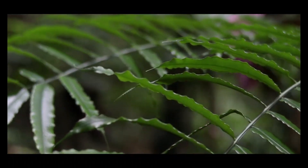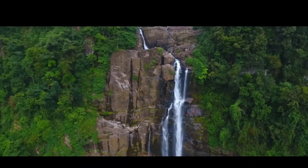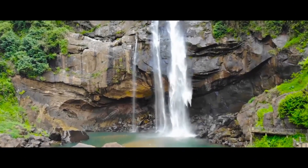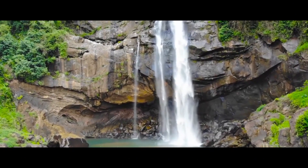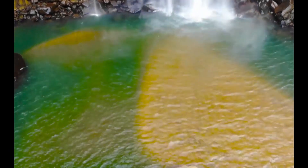Aberdeen Waterfall is a towering masterpiece, rising to a staggering height of 98 meters — 321 feet — as it cascades down the rocky precipice. It creates a visual spectacle that is nothing short of breathtaking.